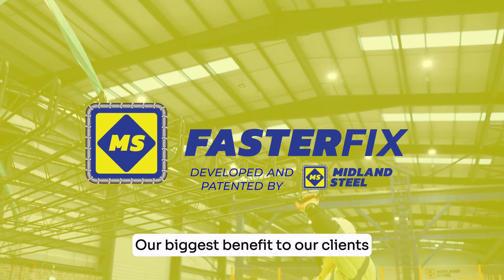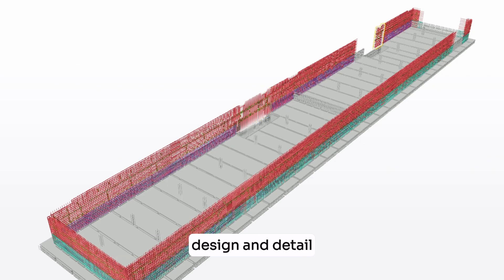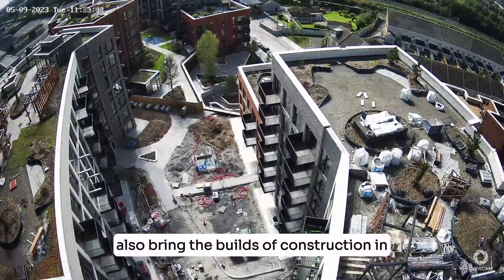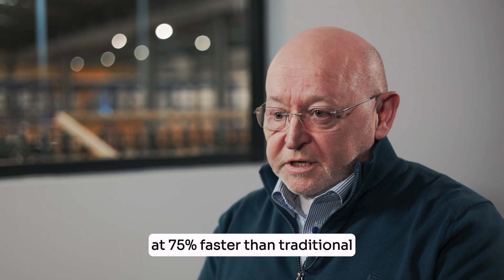Our biggest benefit to our clients is that we get involved at early stage — scope, design and detail. We also put forward value engineering solutions that are not only more sustainable but also bring the bills of construction in at 75% faster than traditional.